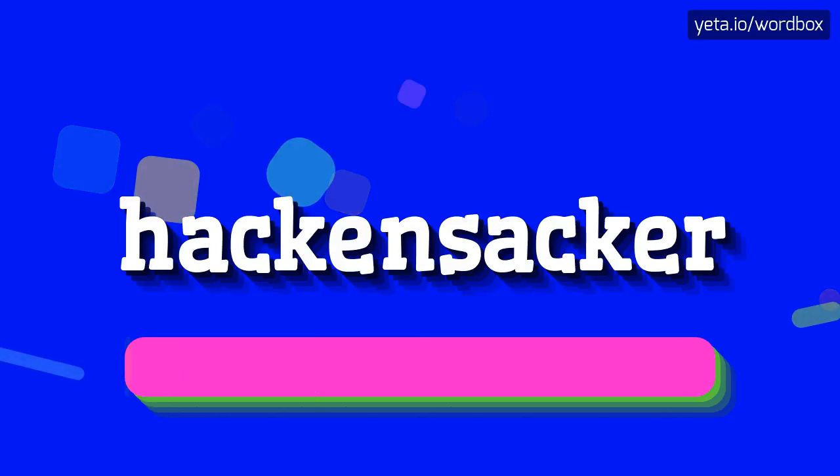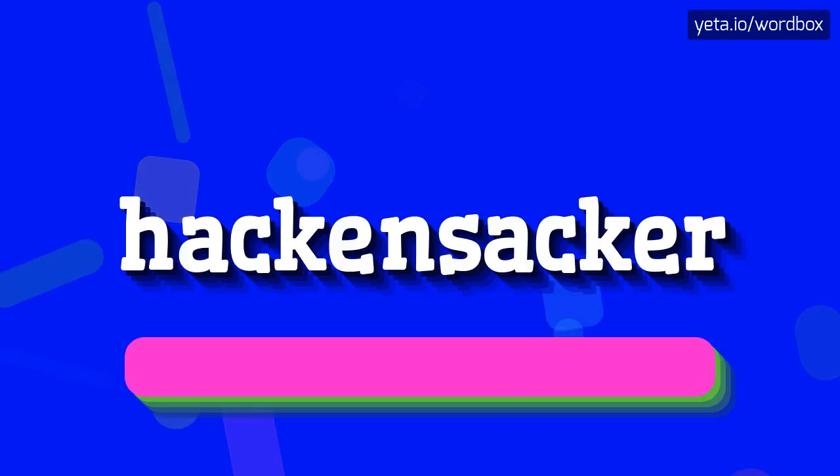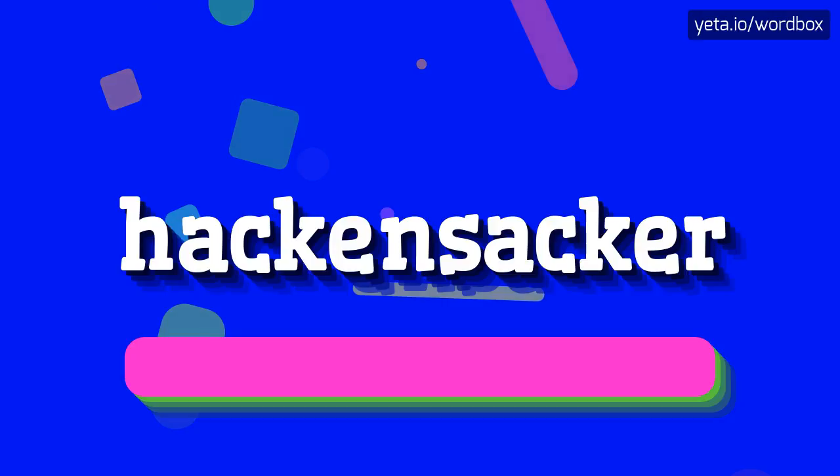Hackensacker. Hackensacker. That's all, thanks for watching. If you like this video, please subscribe to my channel. If you want to share your opinion, please leave a comment for this video. Thanks and goodbye.